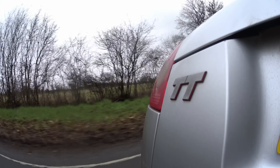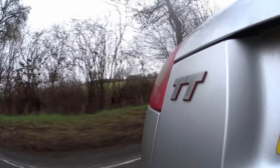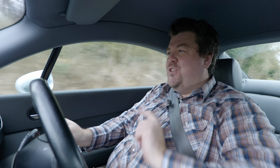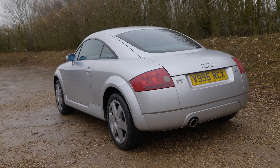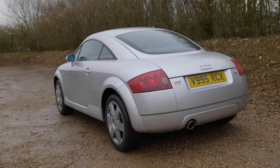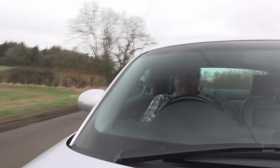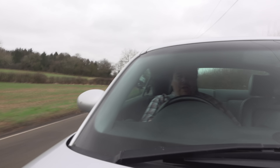But that joy soon turned to panic as it was discovered the TT had some inherent and potentially fatal flaws. And what makes this particular car so special is that it's one of a handful of small cars still remaining that were never recalled and fixed by Audi.